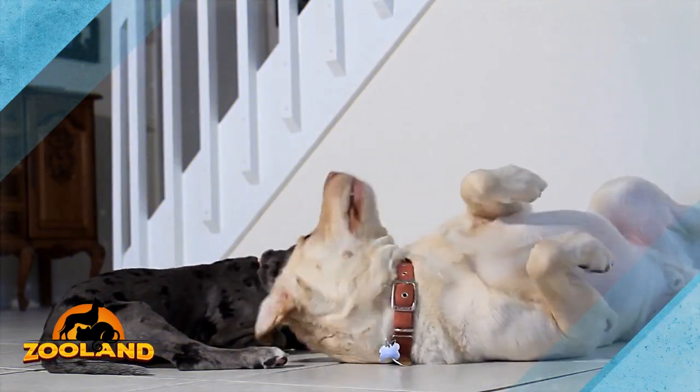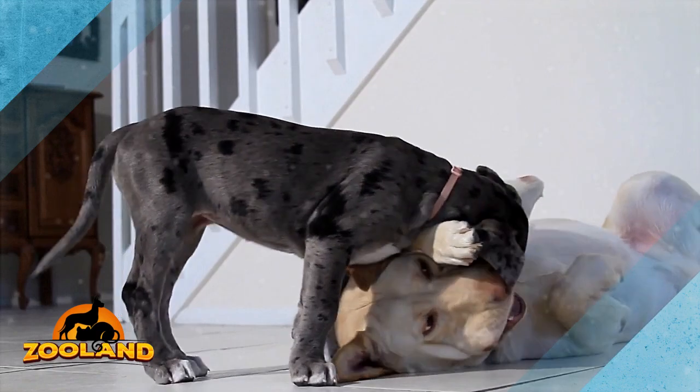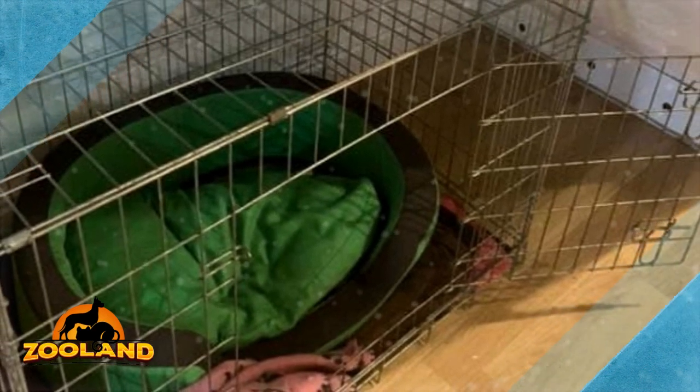Coco absolutely loves her room and is spending as much time as possible in her cozy new space. Hammond explained to the Daily Mail that enclosed spaces enable Coco to feel safe and secure, and that she used to love sleeping in the safety of her crate. Now she's got more space than she had in her crate, but still benefits from the feelings of security that an enclosed space offers.